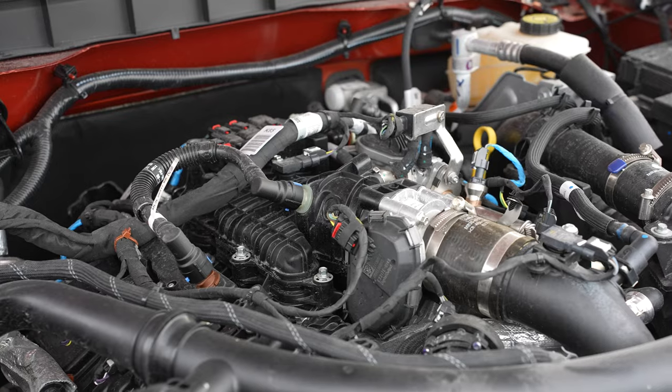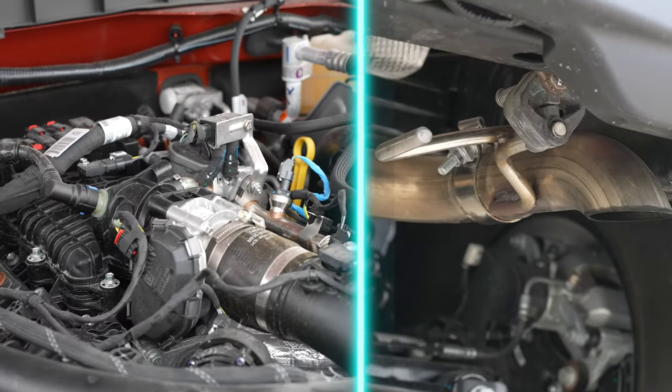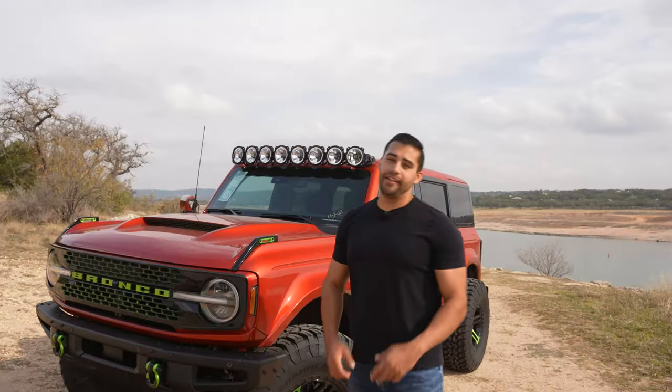When it comes to performance, everything on the 2.7-liter is stock. The only thing done is an axle-back exhaust. That's everything on the outside of the Bronco.